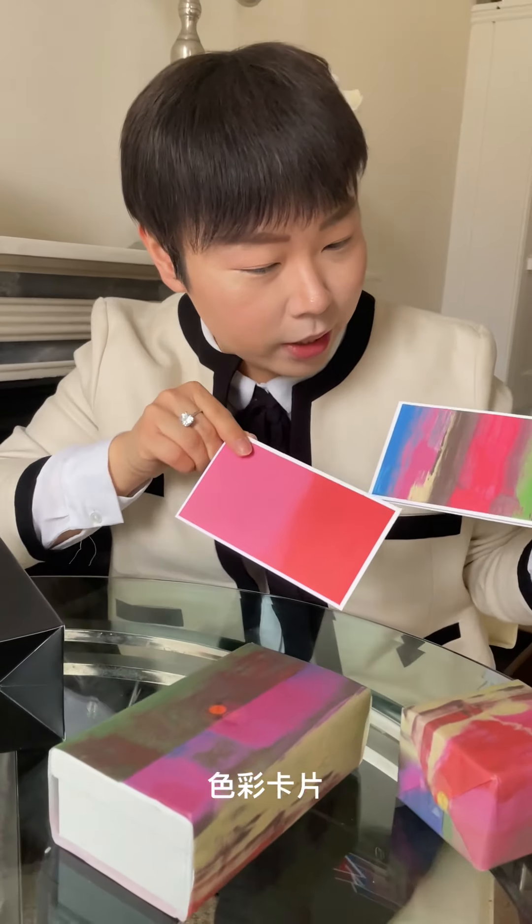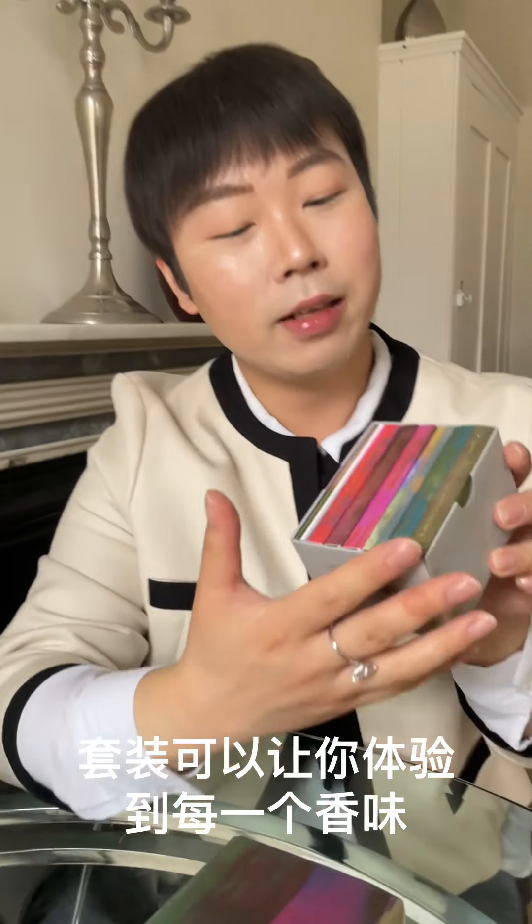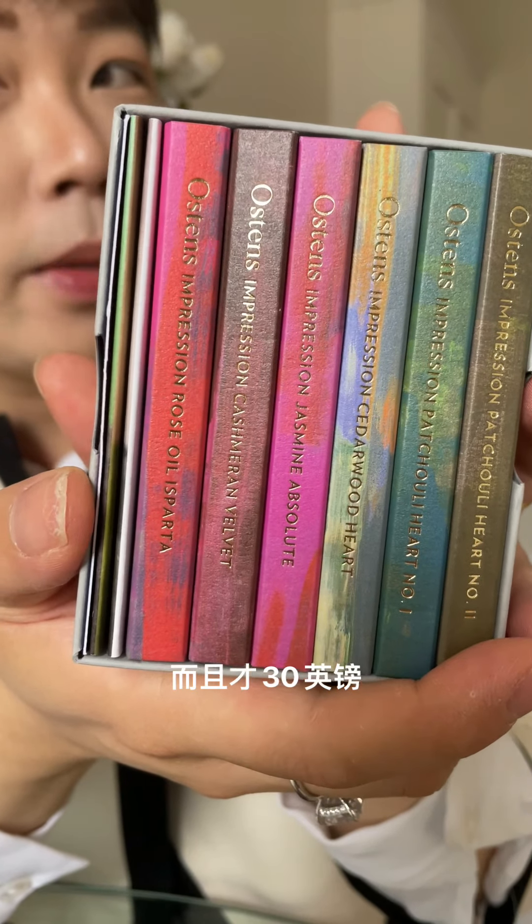With all the perfumes — where shall we start? Maybe the smaller one, start small. You can actually try all of the six gorgeous scents in one set, and it's only around 30 pounds.